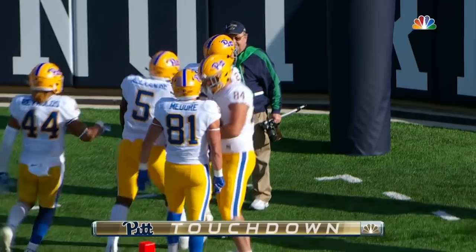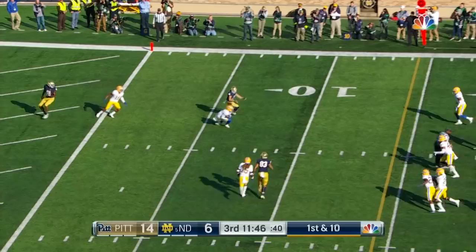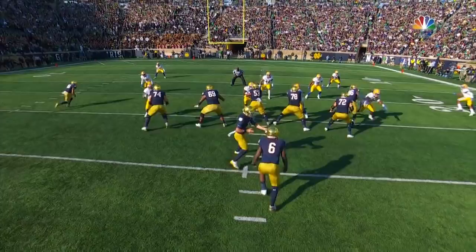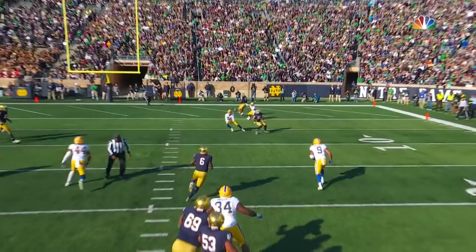Number 24 Ian Book taking a shot, intercepted. Jazzy Stocker comes up with it — the Panthers' second turnover of the game. It was the pressure up the middle by Jalen Twyman.